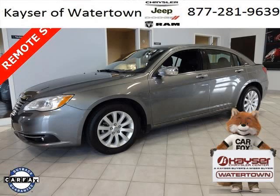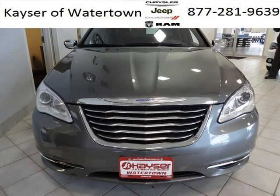Do you want to stretch your purchasing power? Well, take a look at this outstanding 2013 Chrysler 200. This 200 would look so much better with you behind the wheel instead of sitting on our lot.